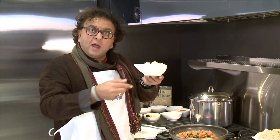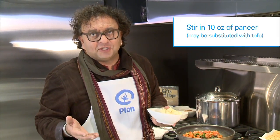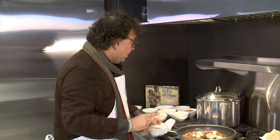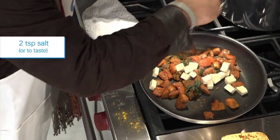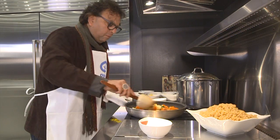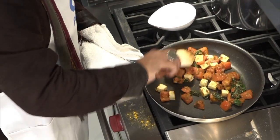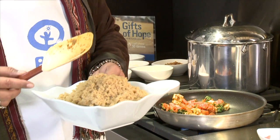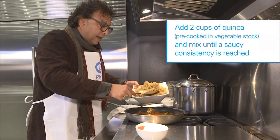Add some paneer, which is a fresh homemade cheese. Most importantly, don't forget salt in your dishes. Once the spices are cooked, all you need is a little bit of boiled quinoa — add it to your pan.